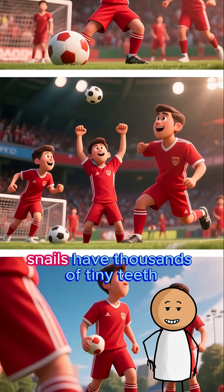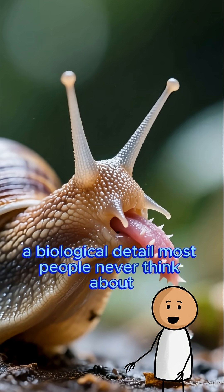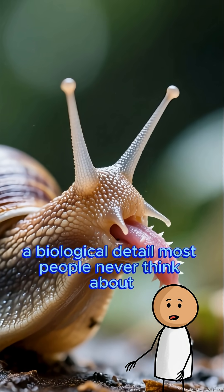On the smaller scale, snails have thousands of tiny teeth on their tongues for scraping food — a biological detail most people never think about.